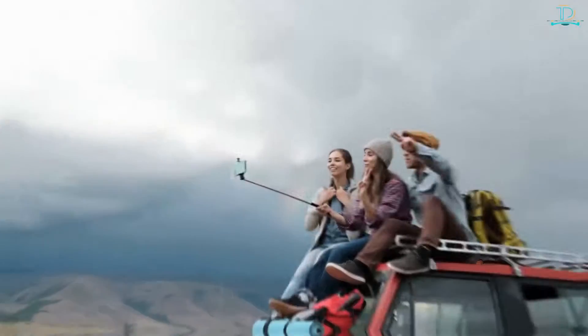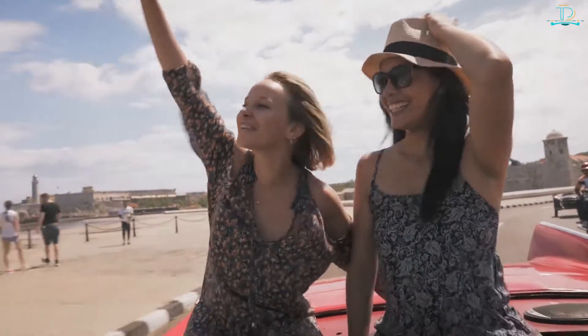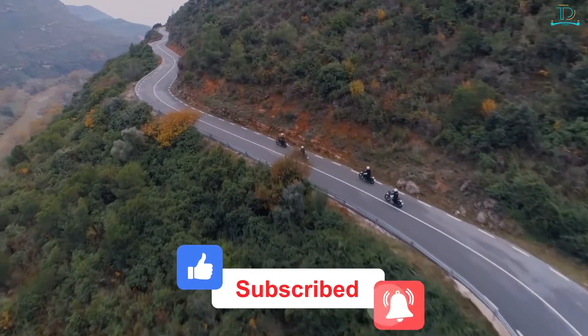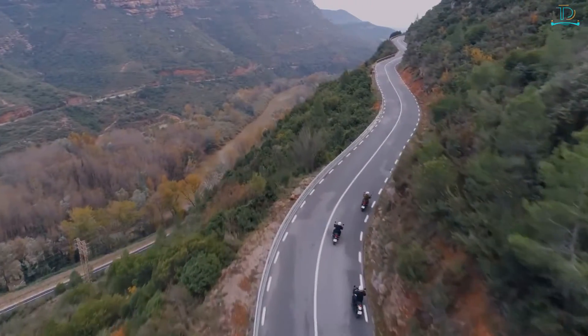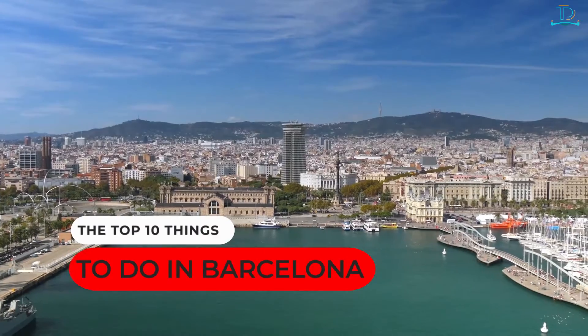If you enjoy watching these travel videos and you're excited about your next trip, go ahead and click like on this video. Make sure you subscribe and hit the notification bell so you'll be the first to get our new travel videos. Let's dive right in and look at the top 10 things to do in Barcelona.